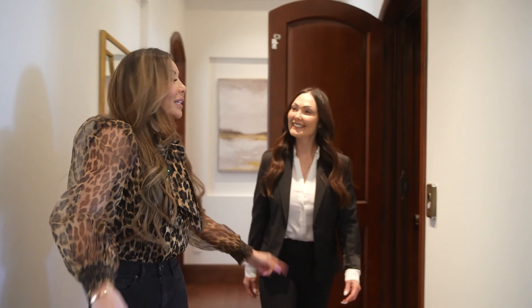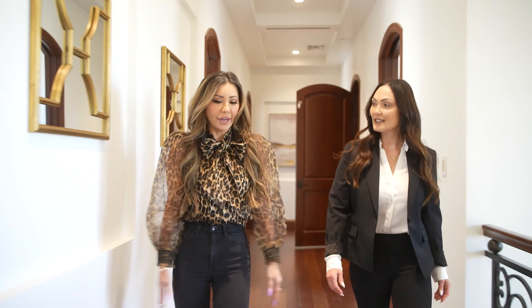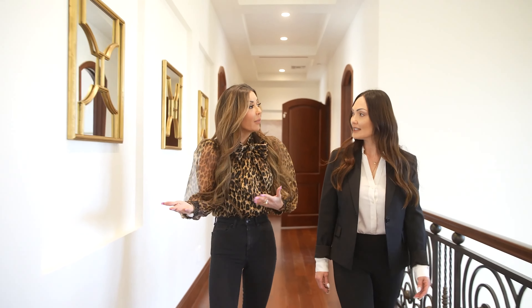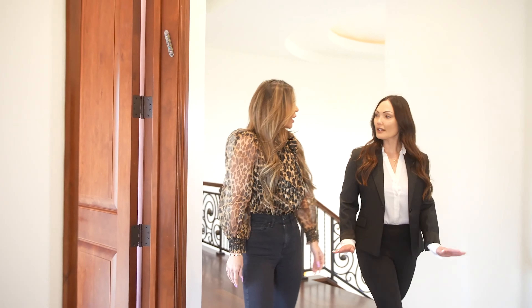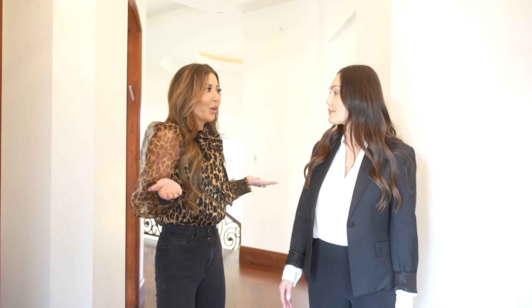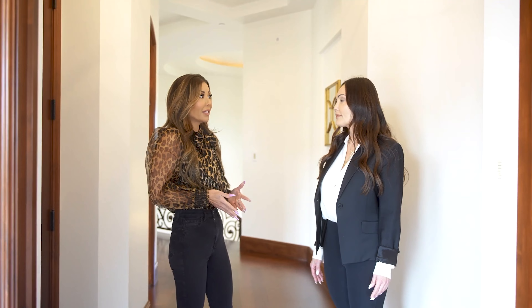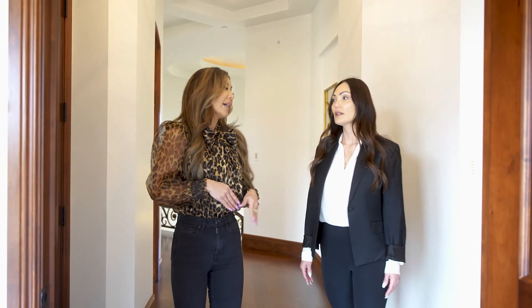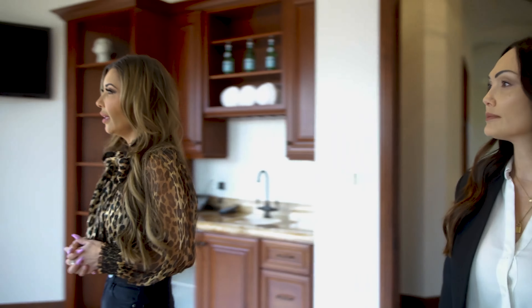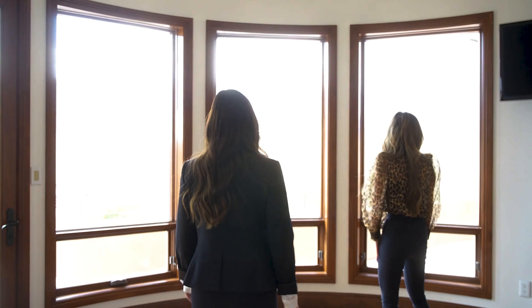Now I'm going to take you down to the primary, which has the most incredible views — it's so private. It's BLM land, so these views will never be obstructed. There's no way they're going to sell that off, and because it is BLM land that land typically does not sell, so this view has been here for years and we don't anticipate anything changing. As you can see, it is absolutely stunning.